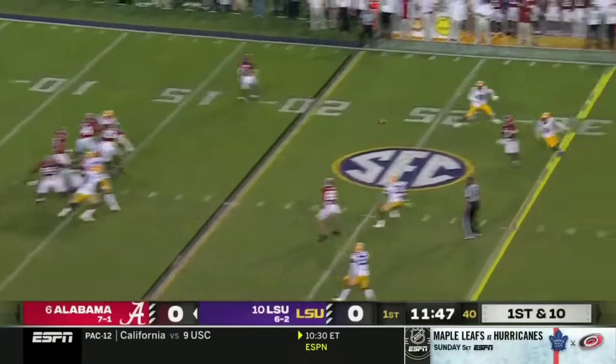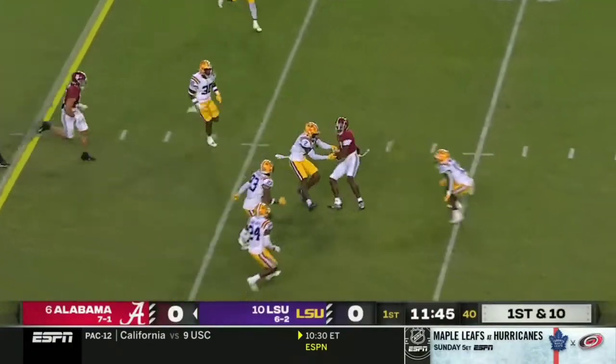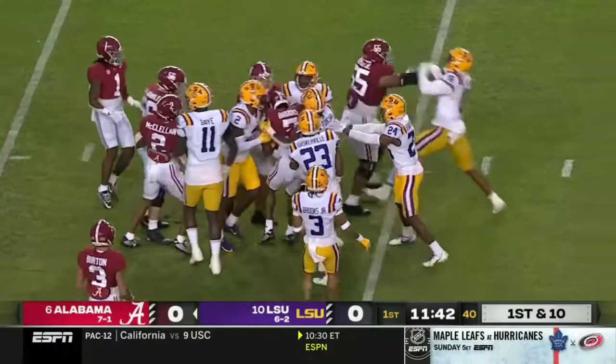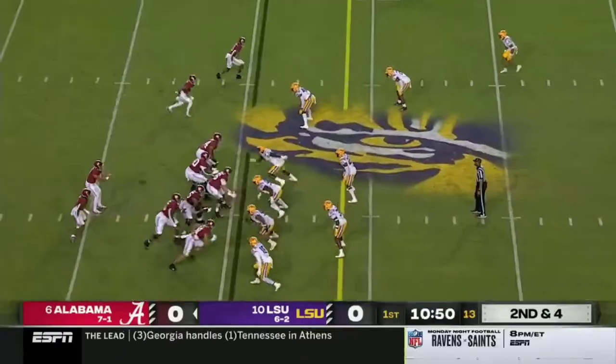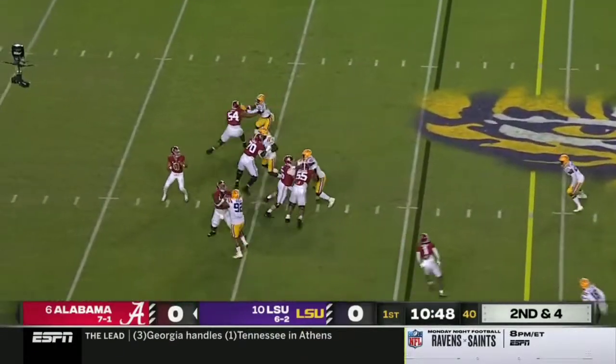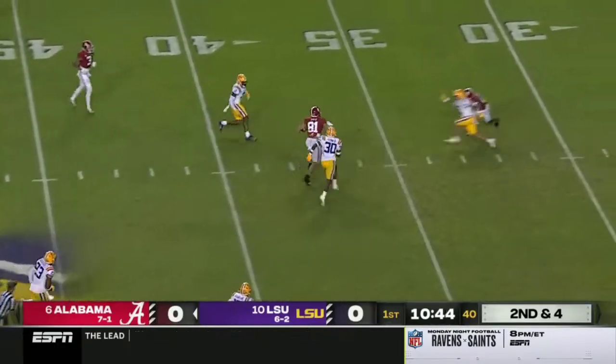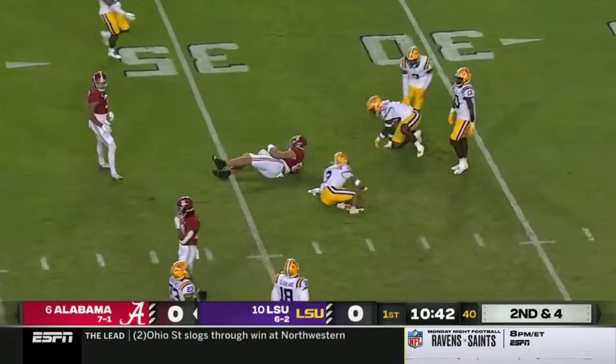Bama's first play tonight, Young looking to throw over the middle, and he's got a man in the slot — that's Ja'Corey Brooks, who's become a serious weapon for this offense. Looking to throw again, patches the ball and finally finds Latu, the tight end over the middle, and he's inside the 35.